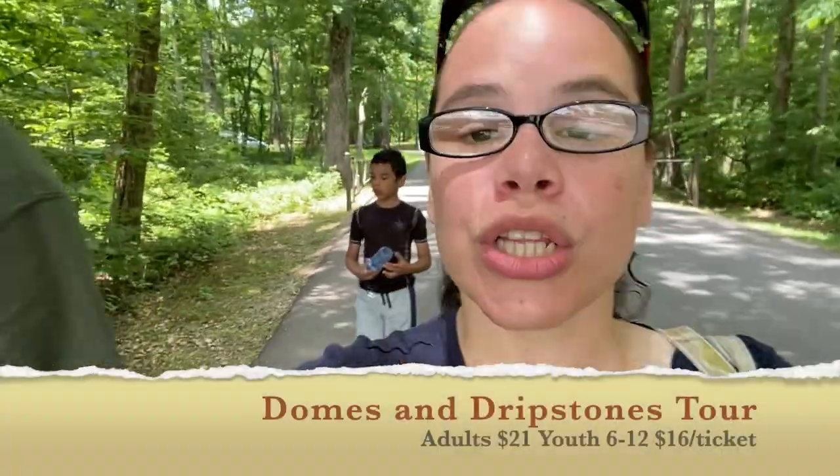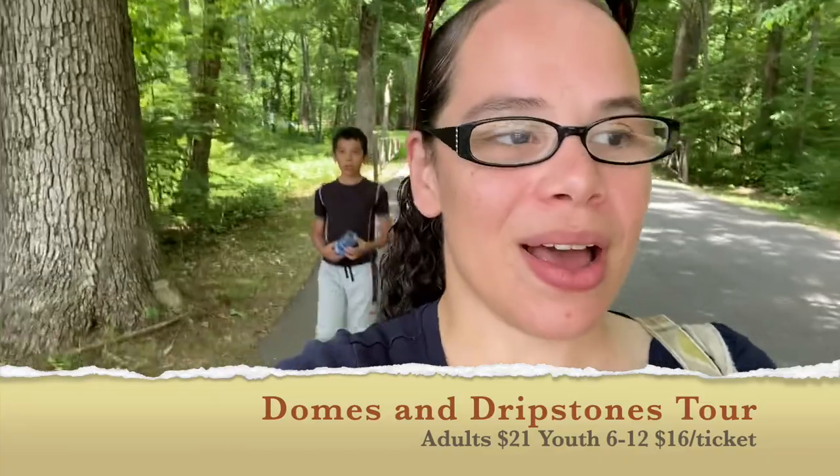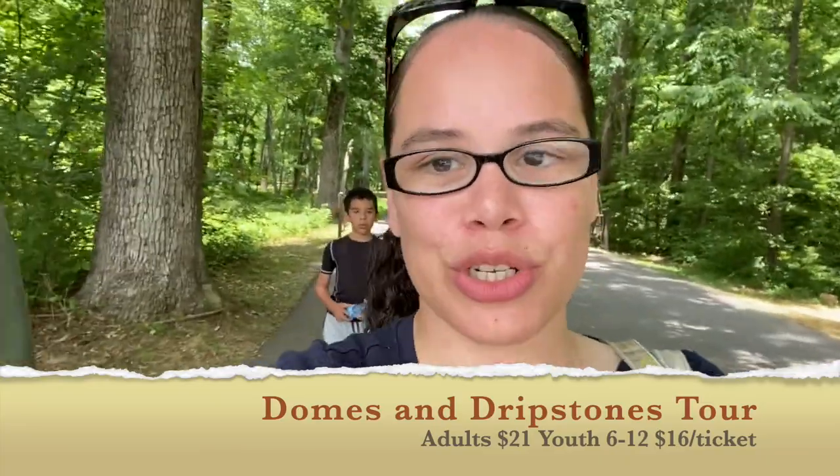We're going to be doing the Domes and Drips tour — the drips and domes tour with the stalagmites and the stalactites. And we were just listening to a podcast on the way down here that was talking about all the animal life in there, the blind shrimp that are in there. Lots of cool stuff that we are excited about.